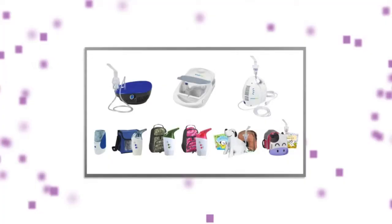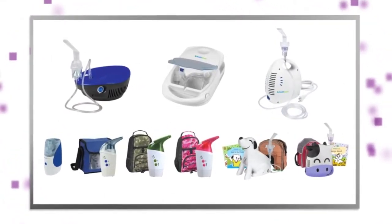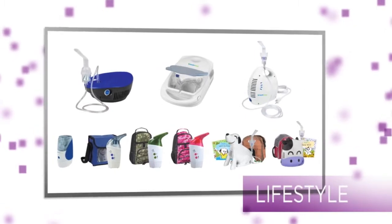Briggs Healthcare has long recognized that nebulizers are not one-size-fits-all. That's why our award-winning line of HealthSmart nebulizers includes a wide range of types, styles, and features to meet the needs of any age, lifestyle, and price range.